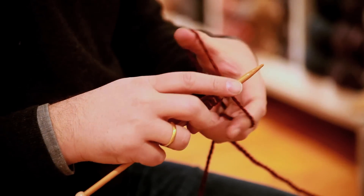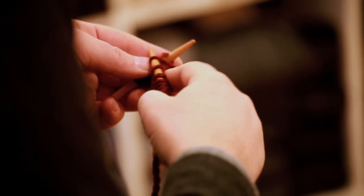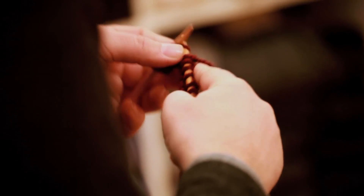So now I'm casting stitches on. This is how you start a project — by casting on to one needle, you're just creating the base stitches.